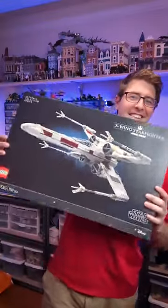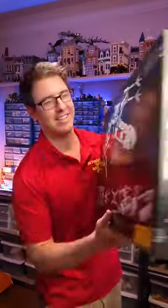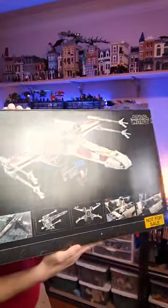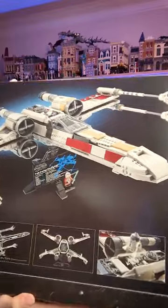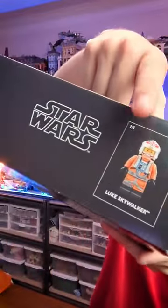Here's a quick look at the brand new Ultimate Collector Series X-Wing, releasing on May 1st for LEGO VIPs and May 4th for everyone else, for the retail price of $240 US. It comes with a stand, and it's the first to come with a printed display plaque. It even comes with an updated, really good-looking Luke minifigure.